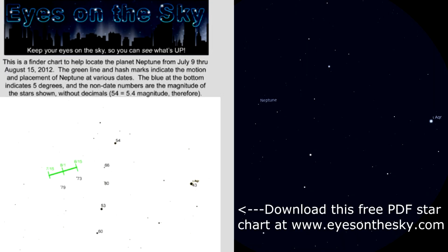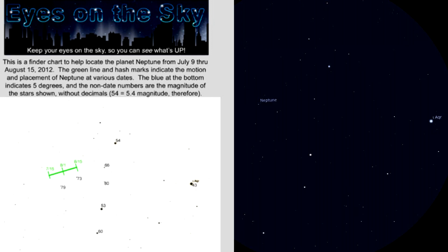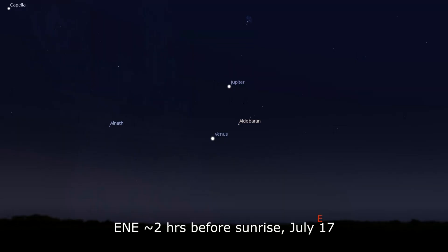Around midnight or later, don't forget that you can still spot Neptune, as covered in last week's video. And further into the morning hours near sunrise, the pairing of Venus and Jupiter are gaining some separation, as the motion of Earth creates visual distance between the two brightest planets in our sky.